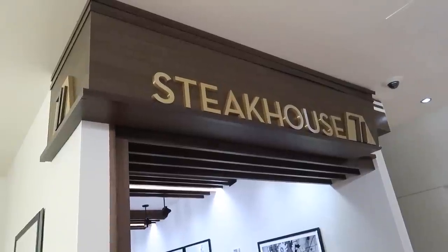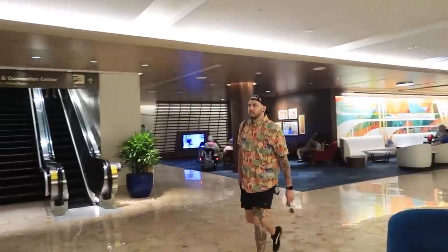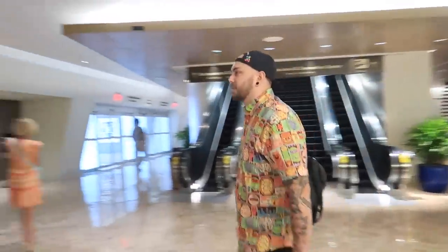Our first stop is gonna be right here at Disney's Contemporary Resort where we are gonna be hitting up the Steakhouse 71 lounge for some appetizers. And of course I can't be eating all this food alone — my brother is here to join me. This is the first time I think that I've ever beaten you to a place. You're always there before me. I was just running a little behind.